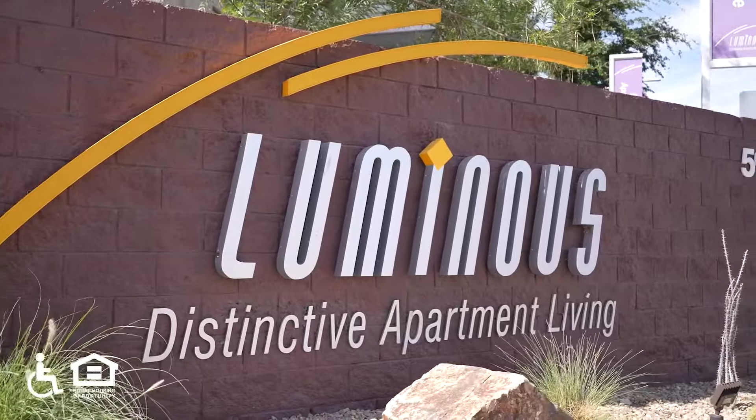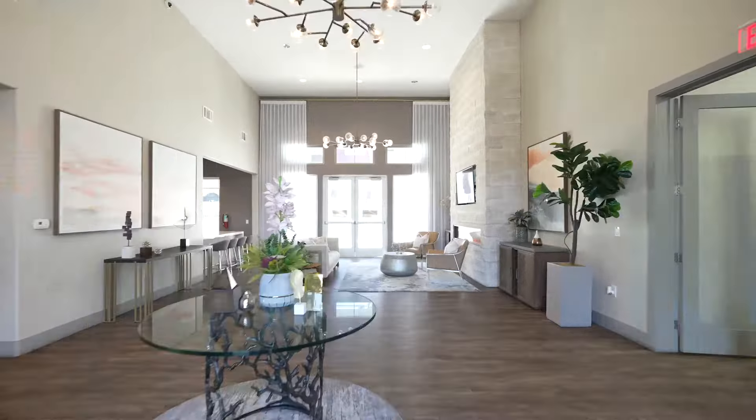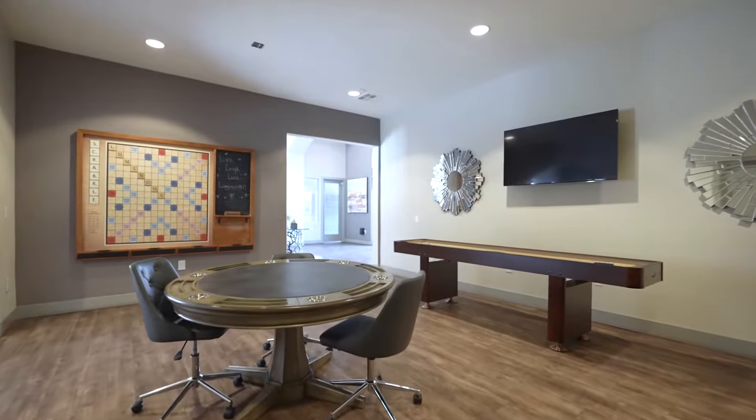The sun shines brightly on the units of the Luminous Apartments in Las Vegas, which have light brown roofs, paved walkways, and trees and lawns between them.